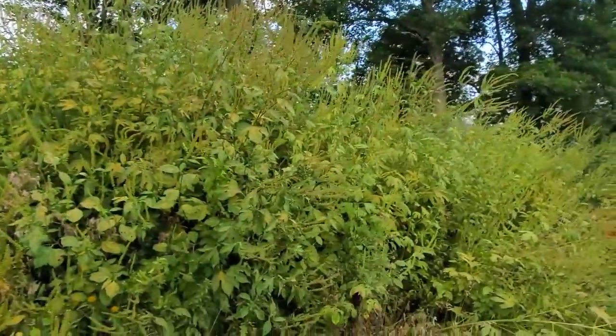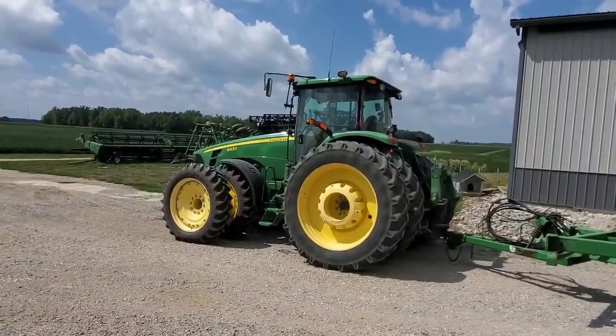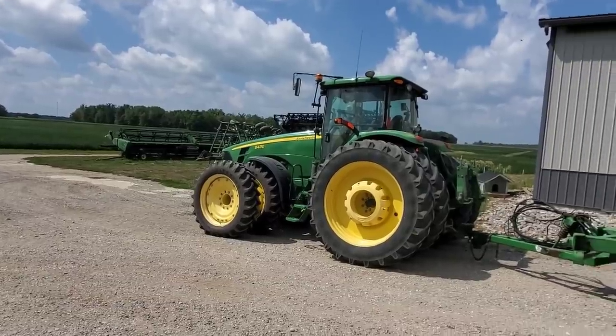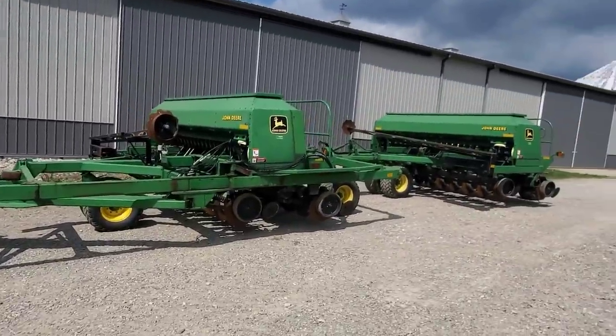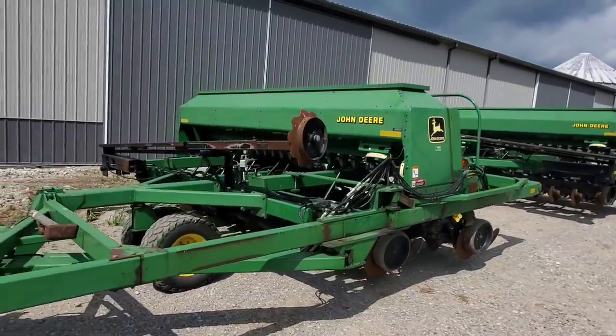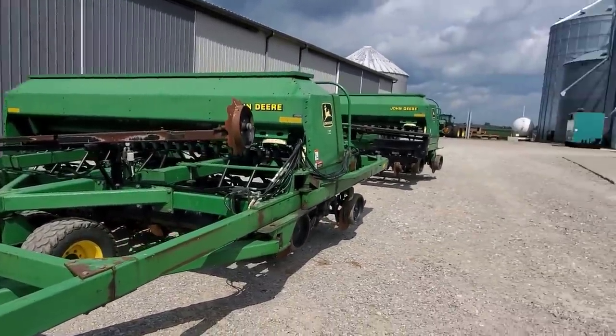We're back at the farm. I thought I'd give you a few updates on things since I was gone yesterday. Phil unhooked the field cultivator that I was using the other day and got our drills hooked up. This is what we plant our wheat with — they're a set of 1560 double drills. You guys haven't really seen me use these yet, but we're getting them ready.